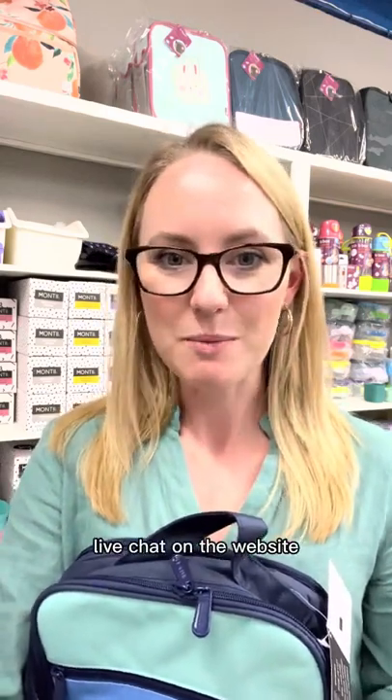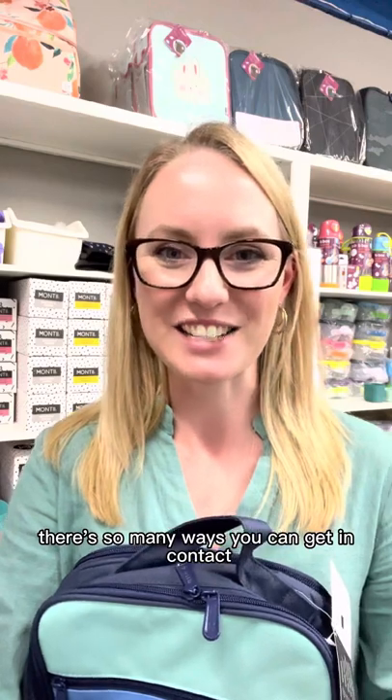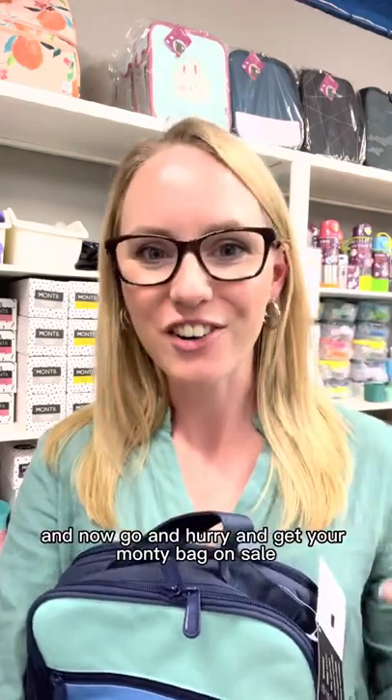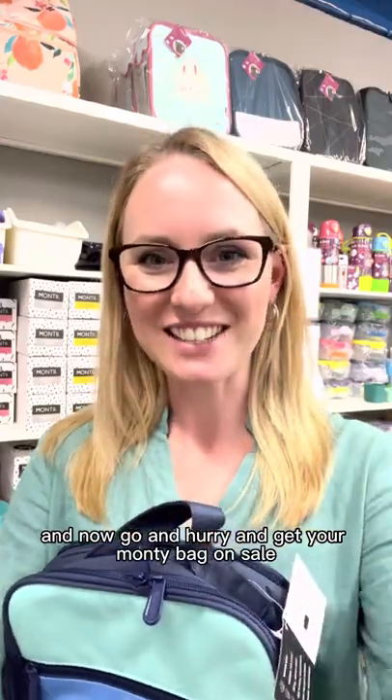If you've ever got any questions, feel free to reach out on social media, by email, or via live chat on the website. There are so many ways to get in contact, so now go and hurry and get your Monty bag on sale!